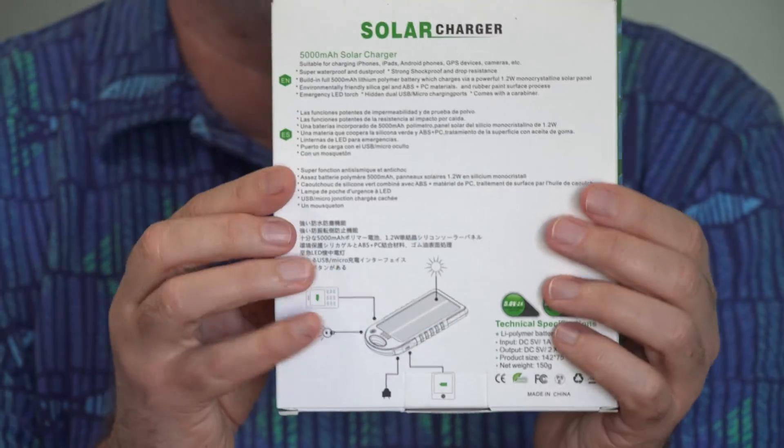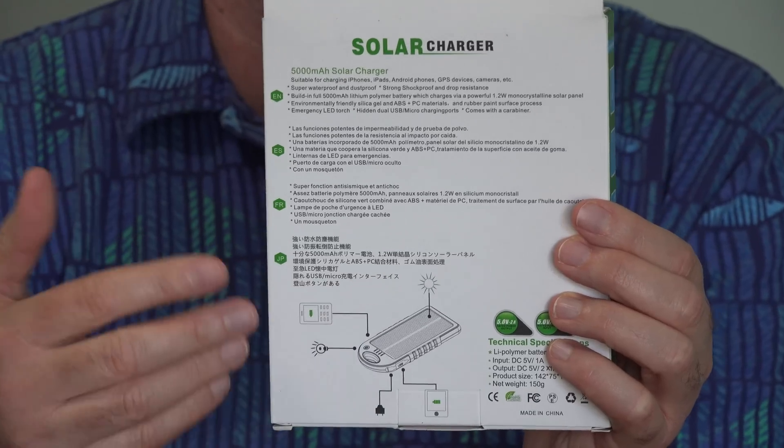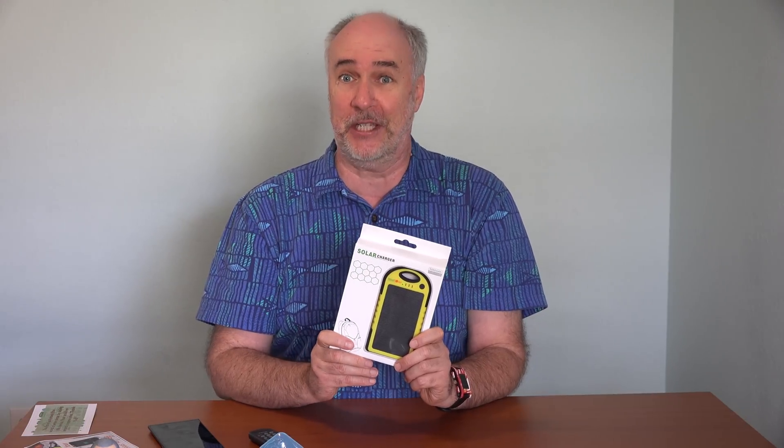It will charge the battery that's internal to this and you can in turn use that to charge up your phone, your tablet, your other devices. This is from a company called Wins Soleil. They asked if I'd be interested in taking a look at it, and we've got three kilowatts of solar panels up on the roof of the house here. Anything solar interests me, so I asked them to send one over.